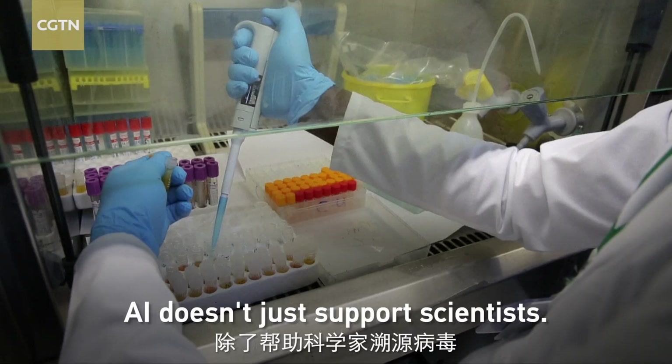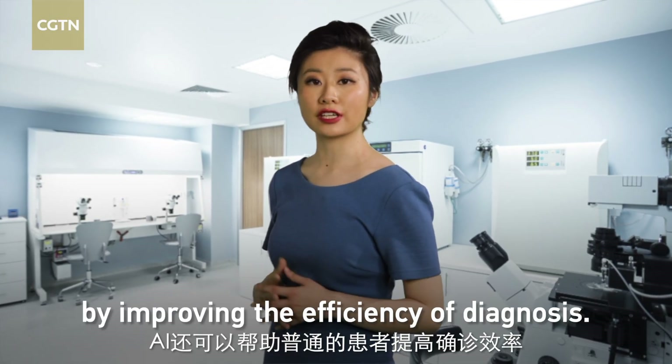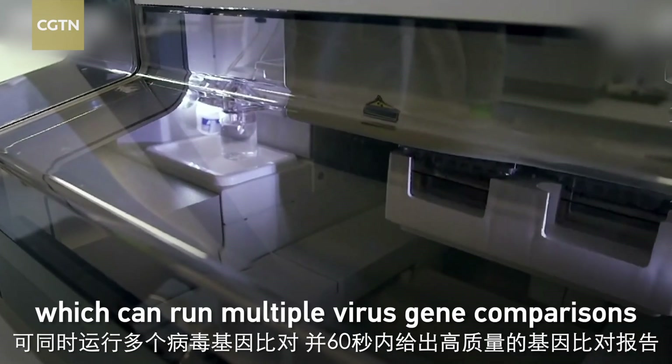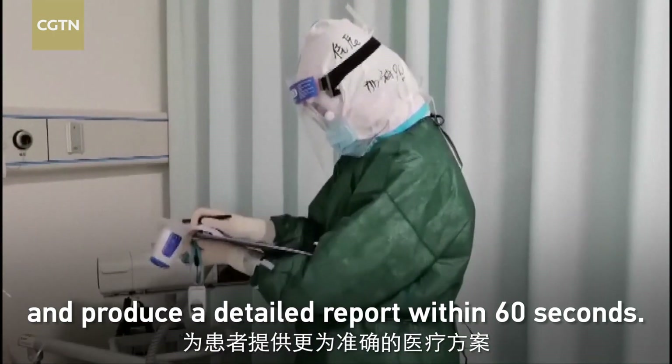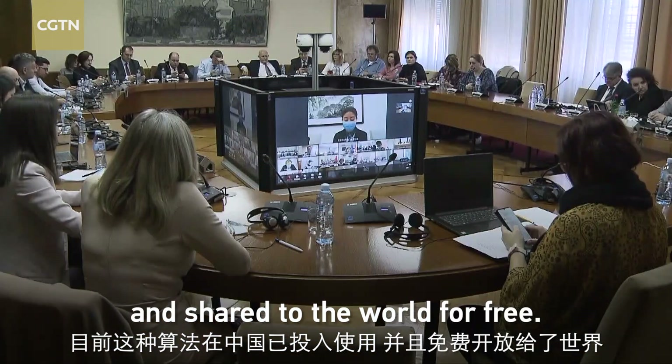AI doesn't just support scientists — it can also help patients by improving the efficiency of diagnosis. China launched a genomic service which can run multiple virus gene comparisons and produce a detailed report within 60 seconds. This algorithm has been put into use in China and shared with the world for free.